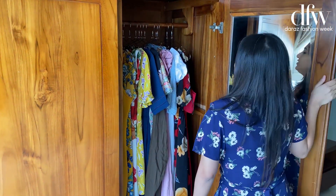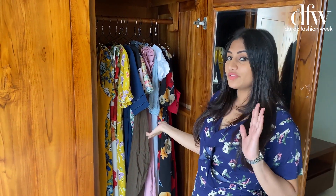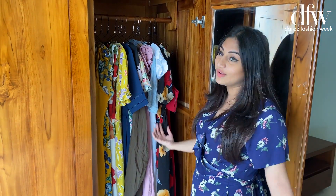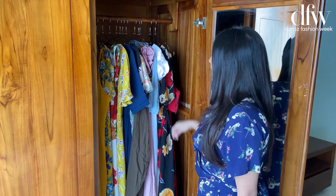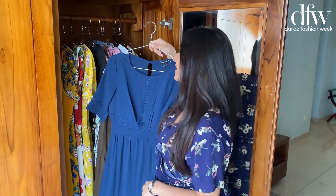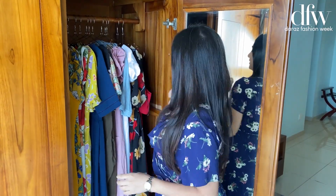So here's my wardrobe and I'm gonna show you guys what's inside. These are a few of my favorite outfits and I'm a fan of long dresses. Most of my dresses are long, long, long dresses. And oh, this is one of my favorites because I'm going for my first date and it's very special. So it's gonna go in there.